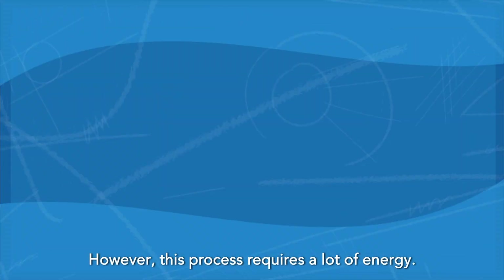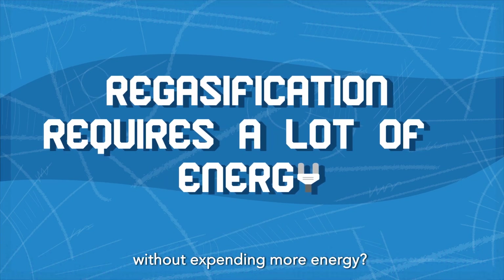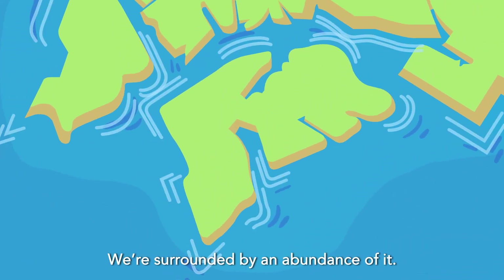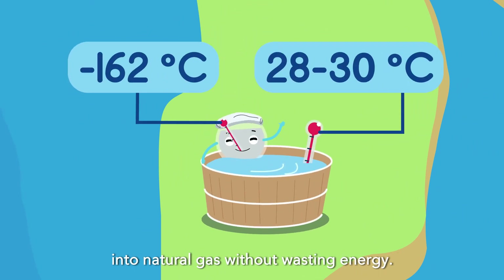However, this process requires a lot of energy. So how do we vaporize LNG into natural gas without expending more energy? We use our tropical seawater — we're surrounded by an abundance of it, and it's the perfect temperature to heat LNG into natural gas without wasting energy.